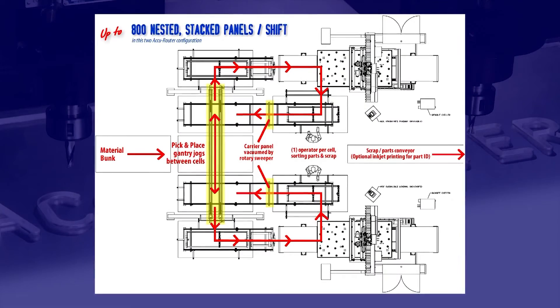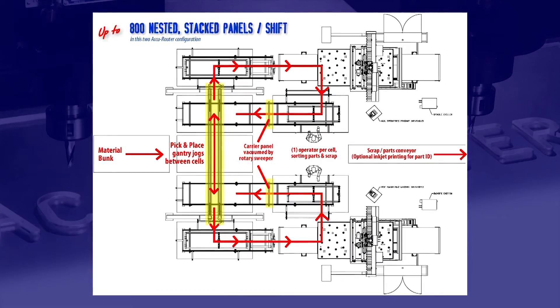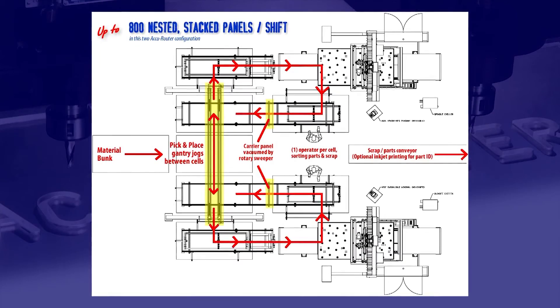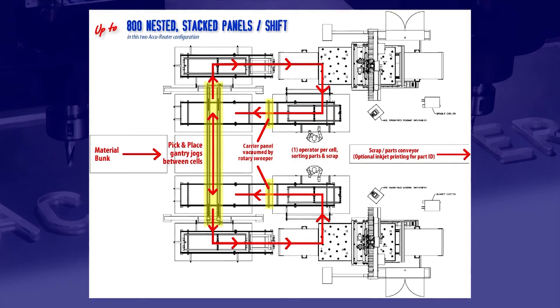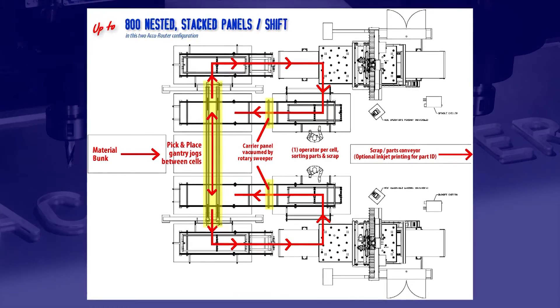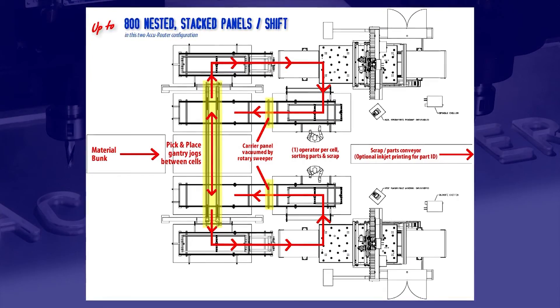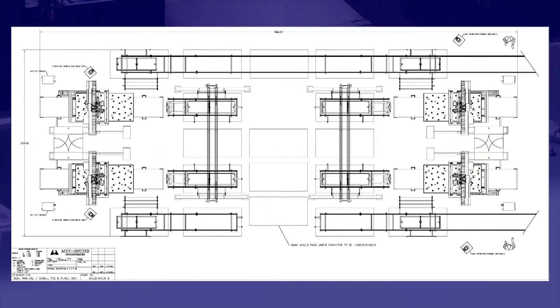This customer has also received Mastercam 2D programming and nesting software with post processor from AccuRouter, along with software training. This rugged high-speed pick and place unit can serve more than one AccuRouter. Two AccuRouters can be placed within a reduced floor space with their own conveyor apparatus and one centralized high-speed pick and place unit, reducing the cost of conveyor technology and allowing for higher labor efficiency. AccuRouter has even designed a four-machine automated conveyor cell layout at a customer's request, as seen here.